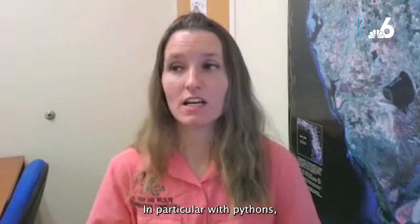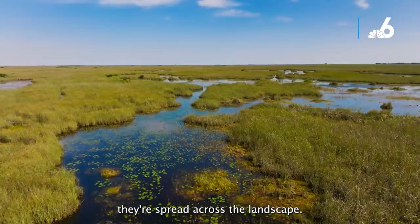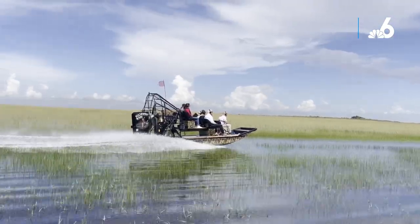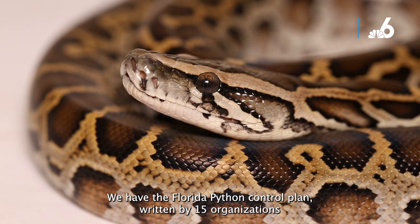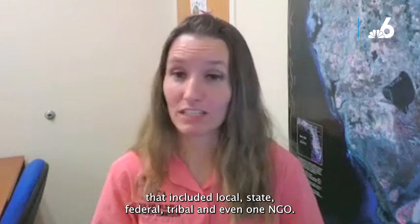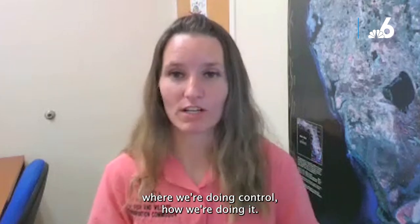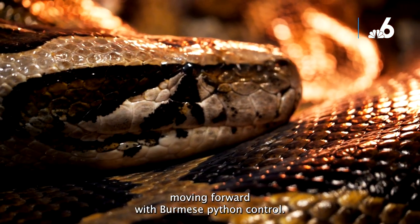In particular with pythons, this is a landscape-level issue — they're spread across South Florida, not confined to one land area. We take a multi-pronged approach: paid python removal contractors, scout snake programs, detector dogs, and new tools continuing to be developed. The Florida Python Control Plan was written by 15 organizations including local, state, federal, tribal, and NGO partners. Now 16 organizations actively coordinate throughout the year on where and how to conduct control across that landscape, which has been essential to moving forward with Burmese python management.